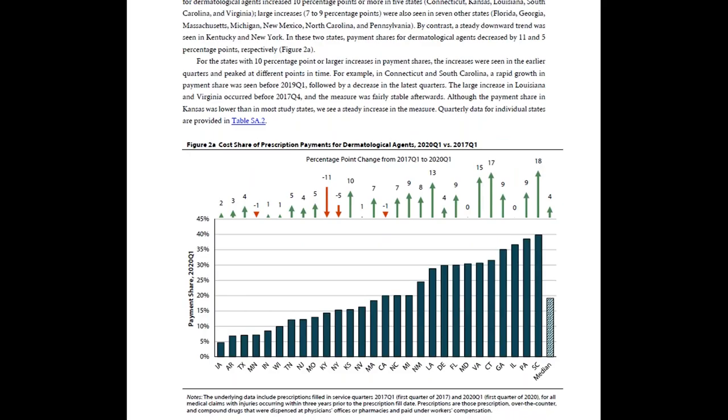If you look at figure 2A, the blue bars show the share of all prescription payments — or payment shares — in the first quarter of 2020 accounted for by dermatological agents. This measure reflects the relative contribution of dermatologicals to overall prescription spending in that quarter. The arrows show the trends over the study period on whether dermatologicals are relatively more or less of a driver of prescription payments in 2020 Q1 compared to 2017 Q1.